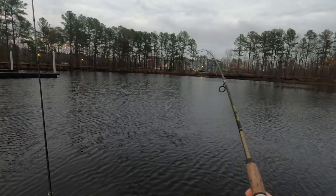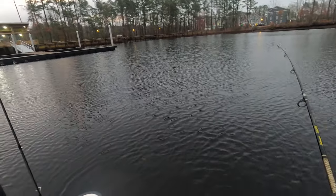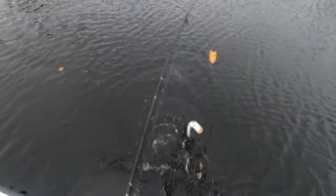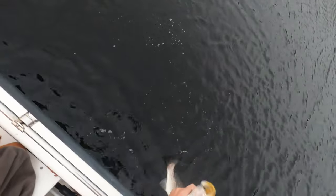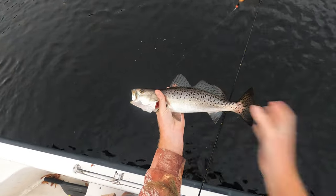Here we go, we're hooked up! This morning it's a beautiful morning, just breaking day. I was just looking for that bobber, couldn't find it, and shook my mullet off. About 16 inches — it's crazy, that just goes to show you that everything is going to eat a mullet.